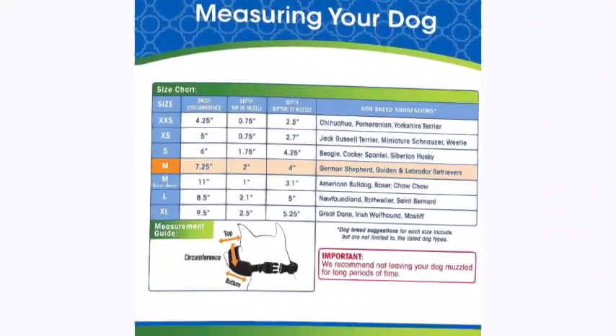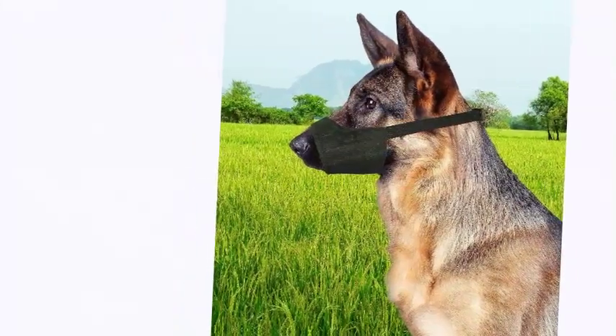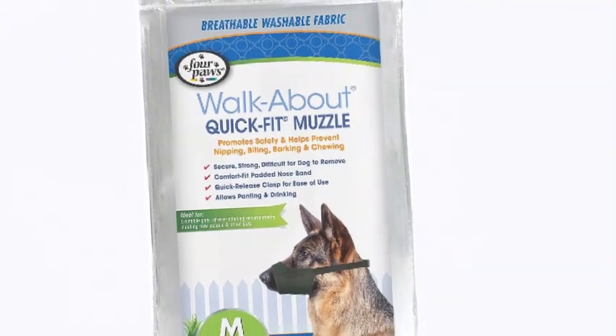This adjustable, durable dog muzzle is made from washable nylon with a padded noseband and a quick release clasp for ease of use. It is ideal for excitable pets, stress-inducing situations, and when meeting new people or other pets.